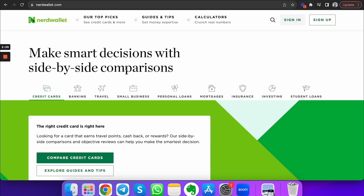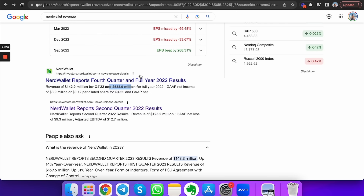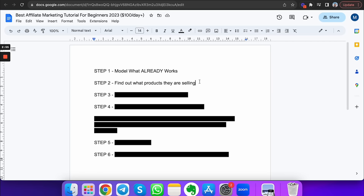I saw this website called nerdwallet.com — literally one of the biggest affiliate marketing websites in the world. Most people want to make $100 a day or $10,000 a month, but this one website alone made $538 million last year with affiliate marketing. If affiliate websites are making half a billion dollars a year, do you think you could at least make $100 a day? I just needed to model what already works. Once I identified NerdWallet as the model, I needed to find out what products they were selling and how they were selling it.